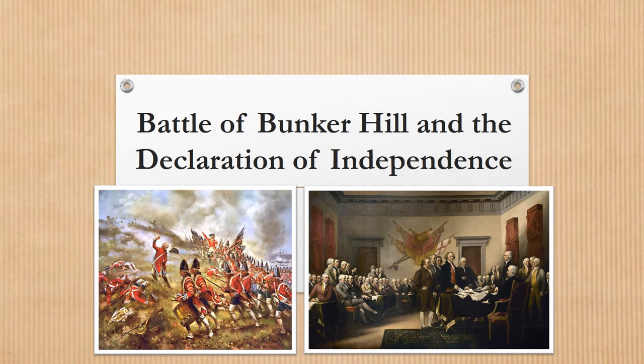Today's homework lesson will cover two important events that happen once the Revolutionary War breaks out: the Battle of Bunker Hill and the Declaration of Independence. Get out your history notebook and turn to the next blank page where you will take notes and draw sketches about what we learn here today.